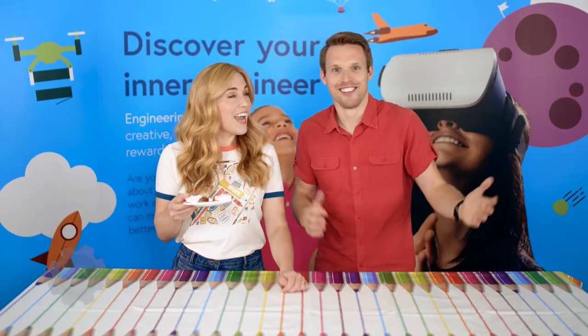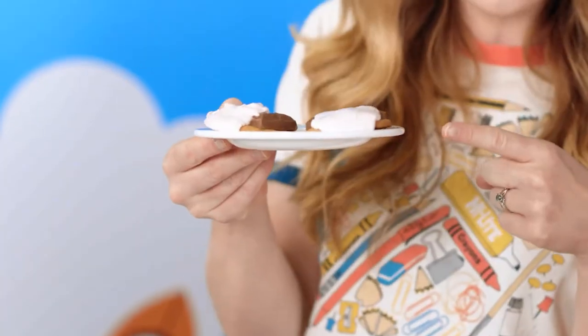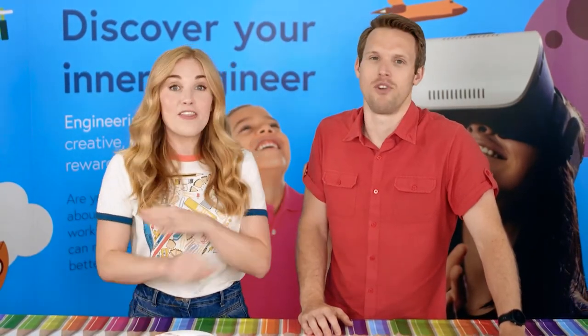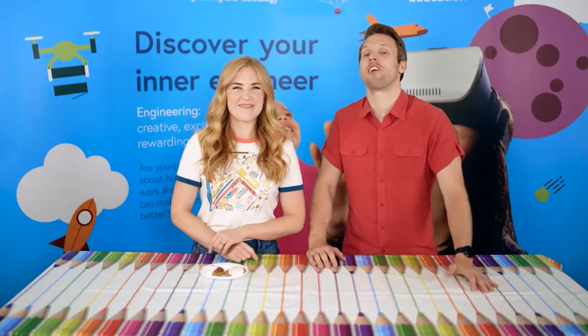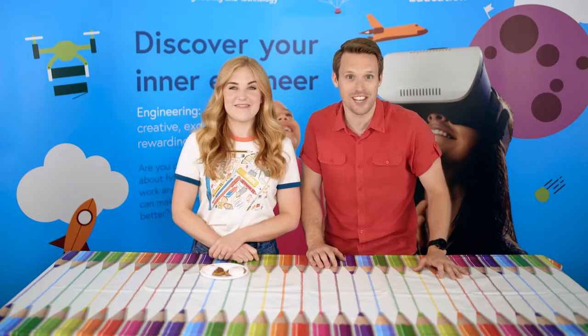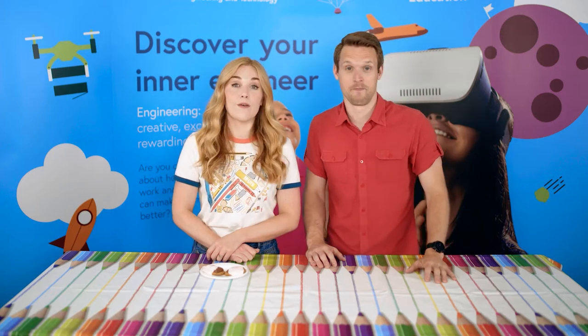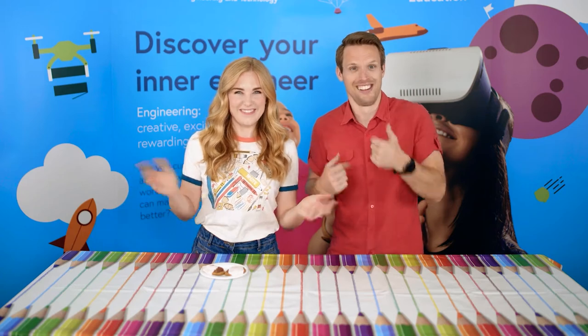Join us later this afternoon because we're going to be showing you how to make your very own s'mores using a solar-powered pizza box oven, and the best thing about this make is that you can put it together using things you'll find around the house. We're also going to be taking part in the Engineering Open House Day paper plane challenge — so Ella, Sophie, and all the rest of the guests, we are coming for that top spot! Are you hashtag Team Greg or hashtag Team Maddie?